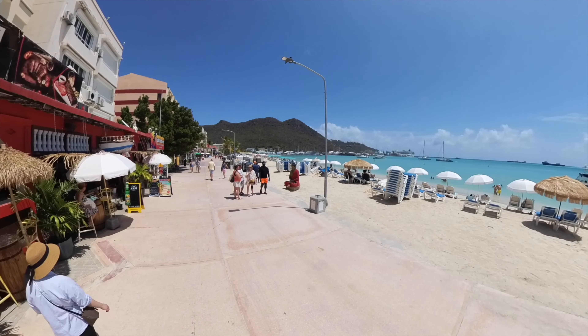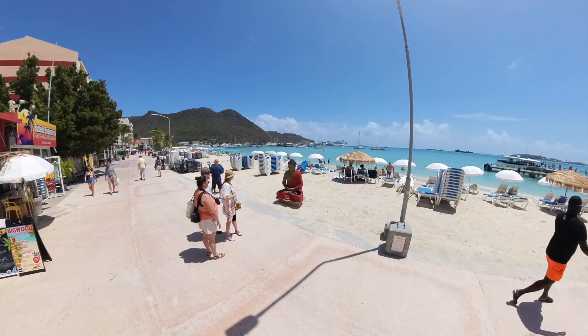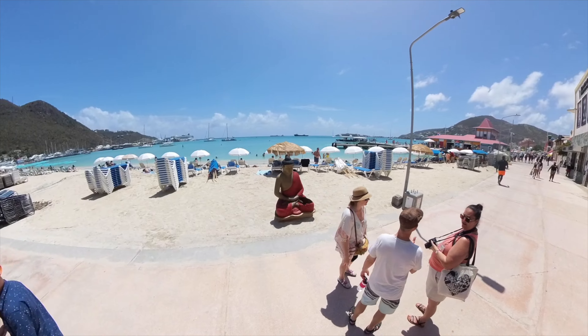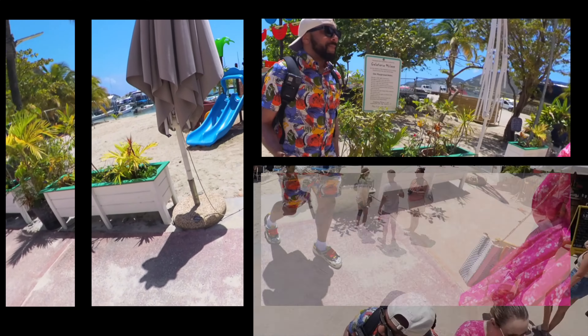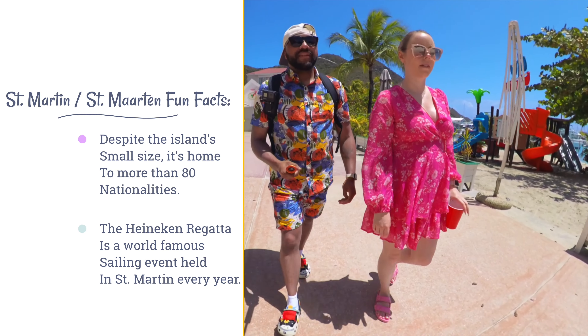The boardwalk itself is lined with plenty of shopping, restaurants, bars, and even a casino. We do highly recommend it if you're looking for a convenient way to spend the day within a short distance from the cruise port — it had lots to see and do.